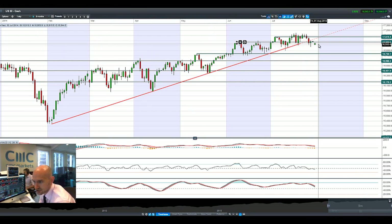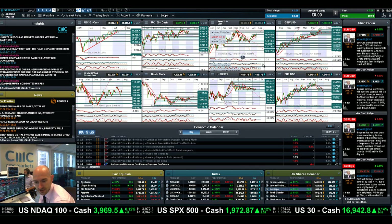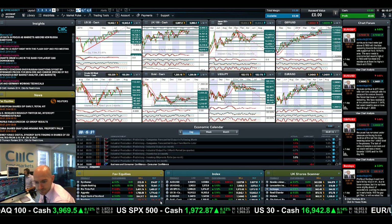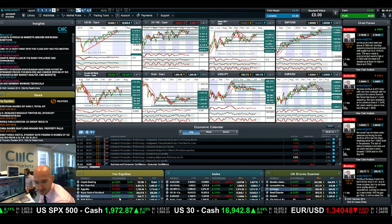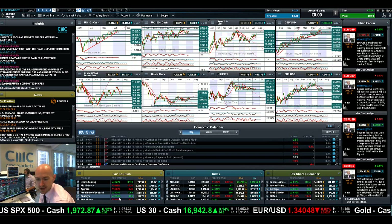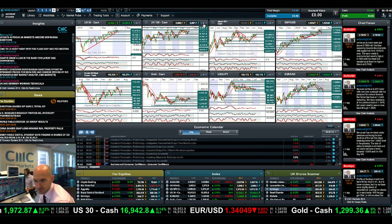Twitter came in at the top end of expectations and the stock soared 15% on the news. We've already had Barclays results this morning, which were actually 10% less than last year, but we've still got a 2.24% increase in Barclays UK stock this morning.